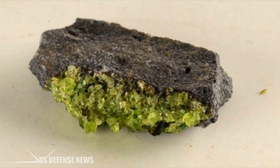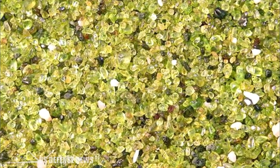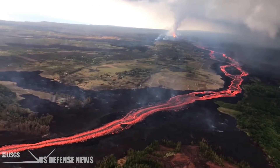Olivine, also known as peridot in its magnesium-rich form, is used to make jewelry, and a carat can be worth over 375 pounds. The eruption has also resulted in the emergence of a series of bizarre objects known as lava eggs.